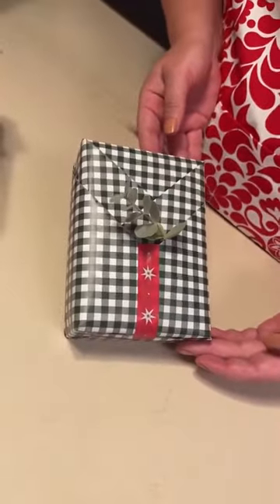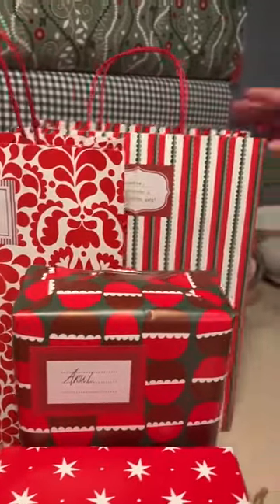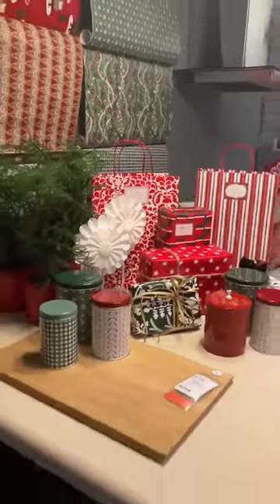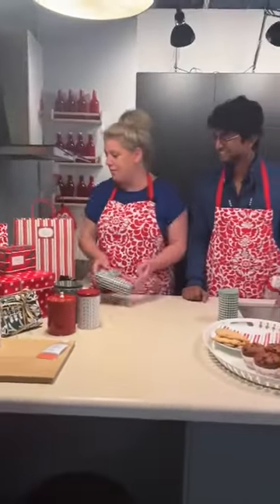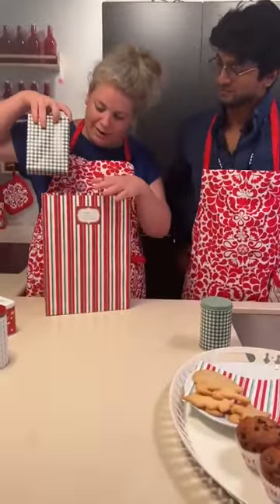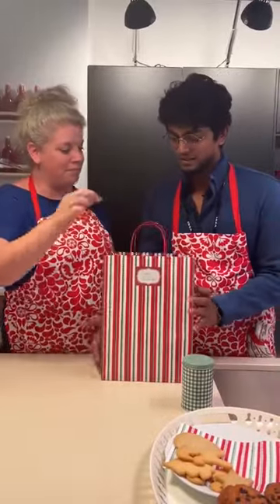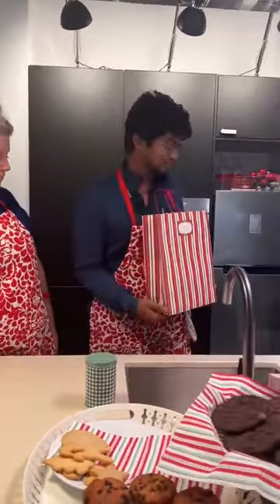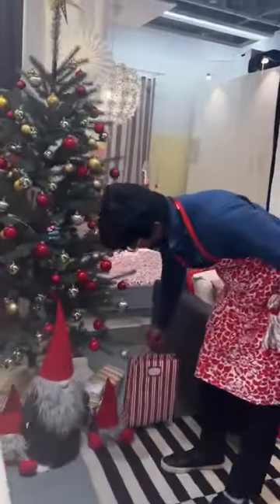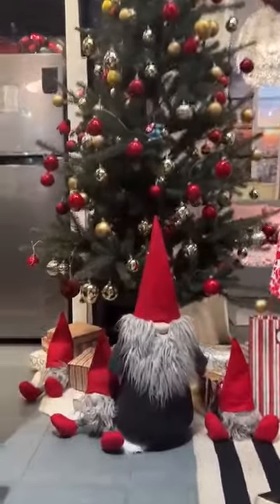We also have labels and tags to make your gift more personalized and add that little twinkle to the recipient's eyes. We have this nice little gift bag — so you're all ready and set to go! You can carry this with you and keep it under the Christmas tree until Christmas.